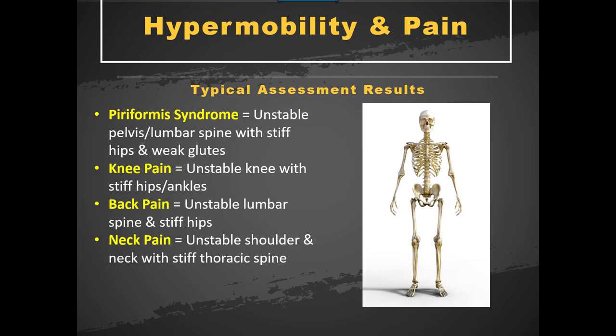Knee pain is an unstable knee due to stiffness at the hips and the ankles — the stiffness coming from unstable hips or ankles, driving instability into the joint above or below. Back pain: an unstable lower back and lumbar spine means the hips are made stiff to protect the joint from dislocation, compromising the lumbar spine to create hip stability. Neck pain: an unstable shoulder or neck creates a stiff thoracic spine, which could be driven from an unstable abdominal area.